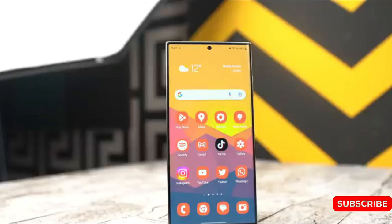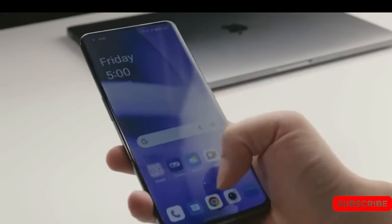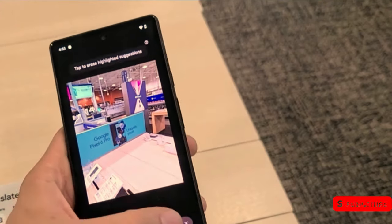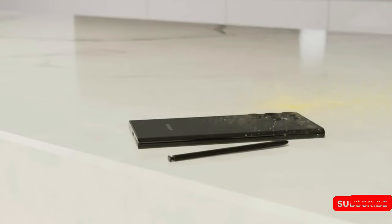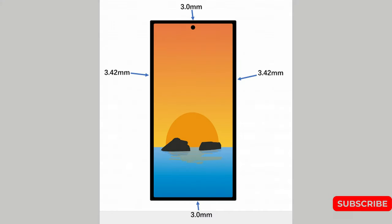The Samsung Galaxy S24 Ultra will be slightly smaller than its predecessor. Insider Ice Universe claims that the display of the new smartphone will occupy 88% of the front surface area, which is the lowest ratio for Samsung flagships since the Galaxy S10. The frame around the screen will not be symmetrical but will be narrow, with a width of 3mm at the top and bottom and 3.42mm on the sides.